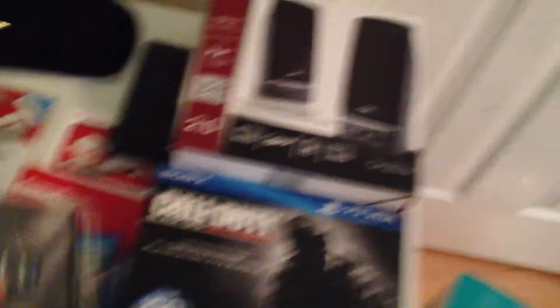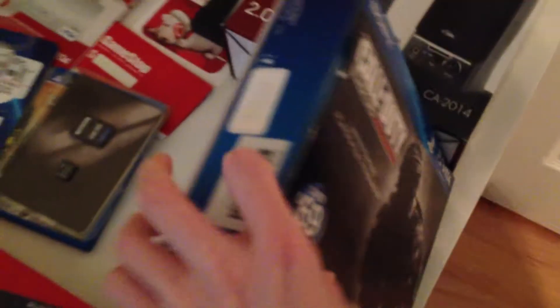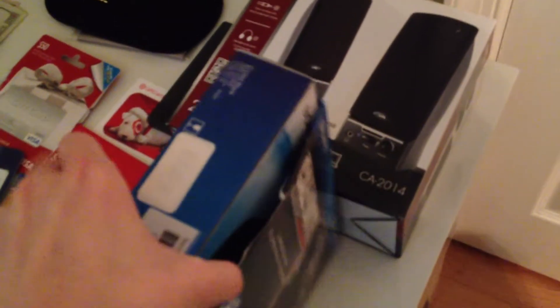And then a 4GB memory card, which it comes with — so, big disappointment. Let's get into the Vita itself. I have opened it already. The boxing and all that's not that nice, so let me move this.